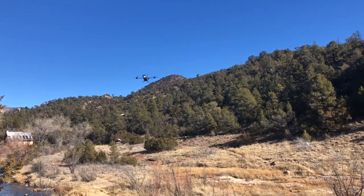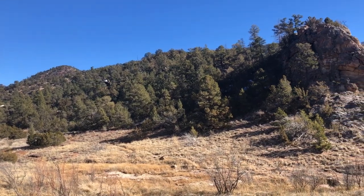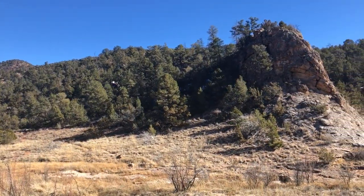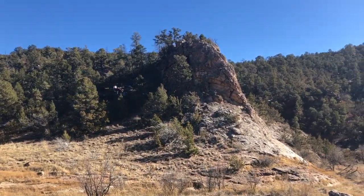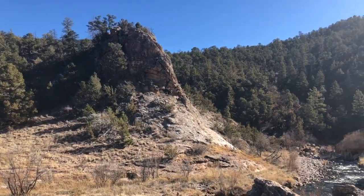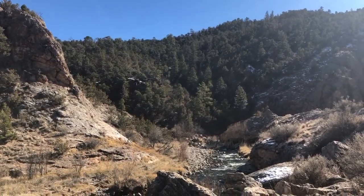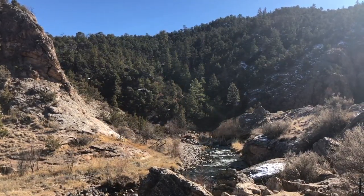The photos will go in the proposal of course. Wow, that's quite a backdrop.